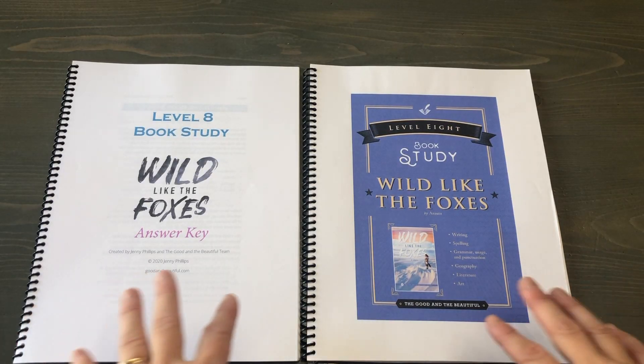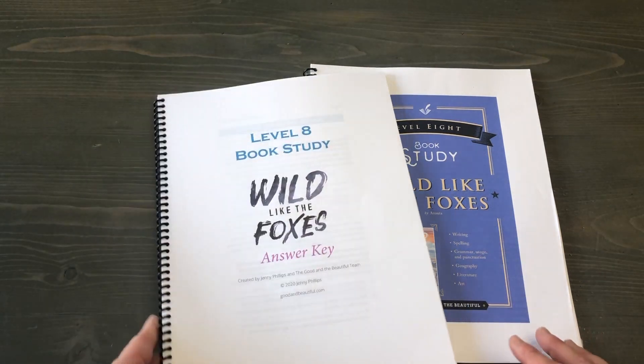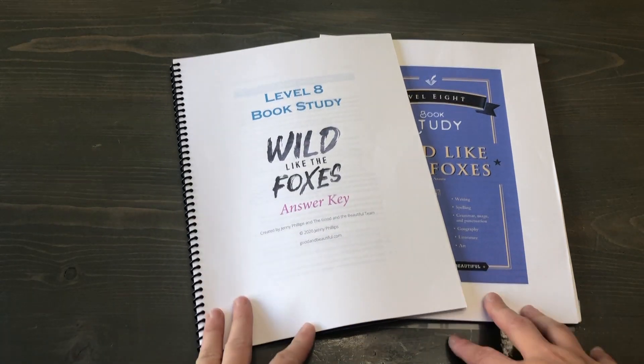I'm going to turn the camera around and just give you a quick look at the book study itself as well as at the answer key. Then I'll come back and share our thoughts on it. So I'm going to start out by showing you, first of all, the student book. These are copies from the PDF that I printed and bound.